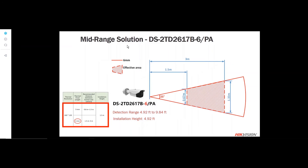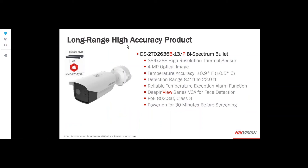For the mid-range solution, the 6mm version is mounted at the same height and also has a tripod adapter available for temporary or permanent installation. The detection range is extended to 4.9 to 9.8 feet, so people can be a little farther from the camera while temperature measurements are being taken. Installation height and detection range are both important factors for maintaining the accuracy level of plus or minus 0.9 degrees Fahrenheit.